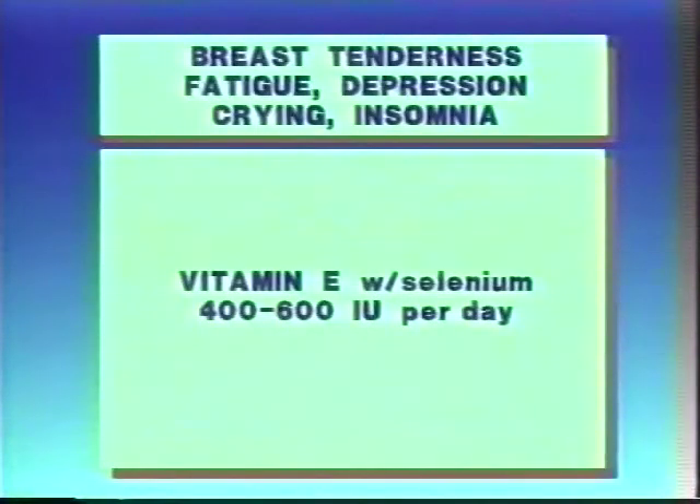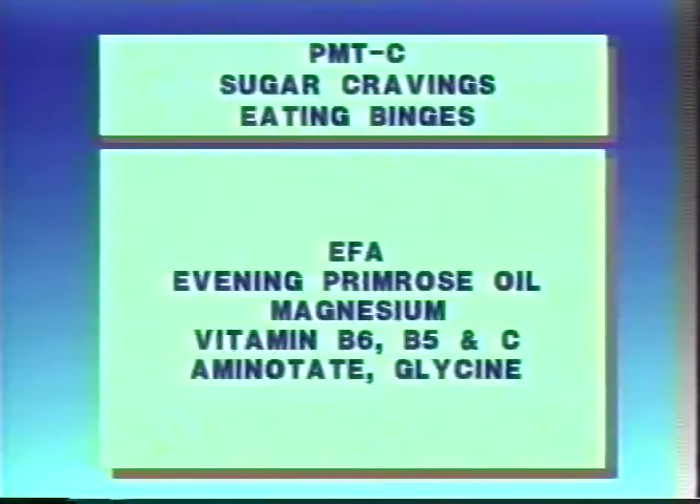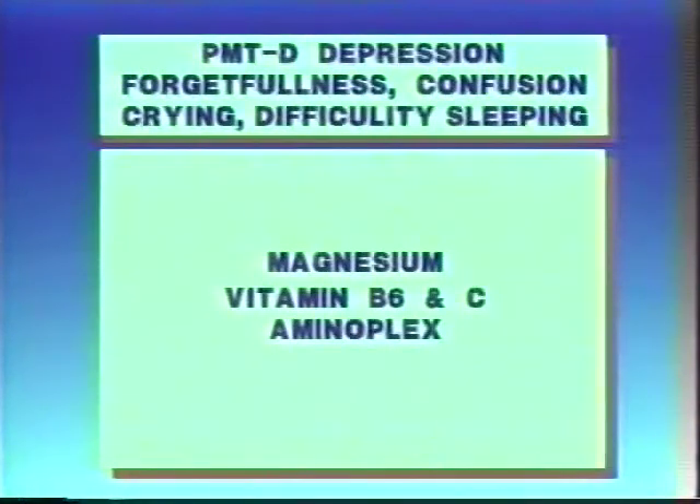For depression, forgetfulness, crying, and insomnia, the treatment is vitamin E with selenium, 400 to 600 IUs per day. For PMTC — sugar cravings or eating binges — the best treatment is essential fatty acids, evening primrose oil, and magnesium. For PMTD — depression, forgetfulness, crying easily, confusion, and difficulty sleeping — the best treatment is magnesium.